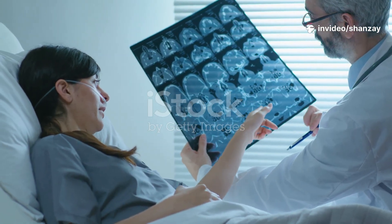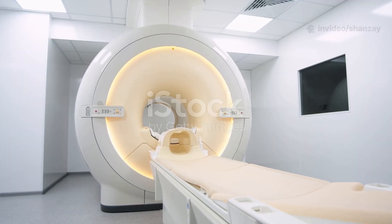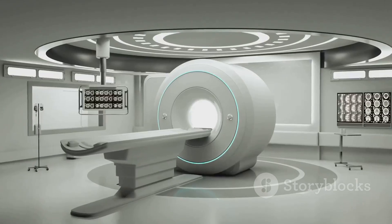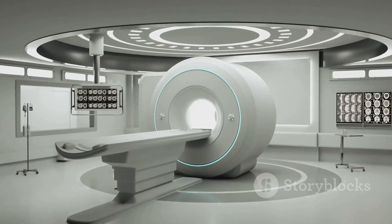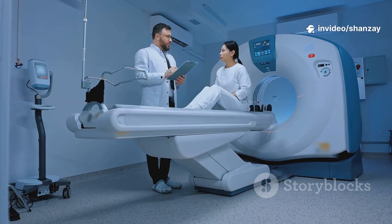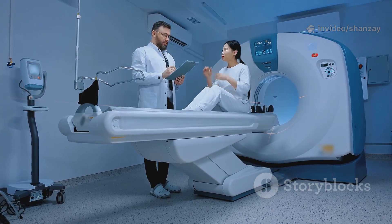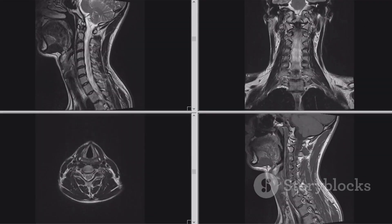Ever wonder how doctors see inside your body without surgery? That's the magic of MRI — magnetic resonance imaging. MRI uses a powerful magnet and radio waves to create detailed images of your organs, muscles, and soft tissues. Unlike X-rays, MRI doesn't use radiation, making it a safe choice for repeated scans.